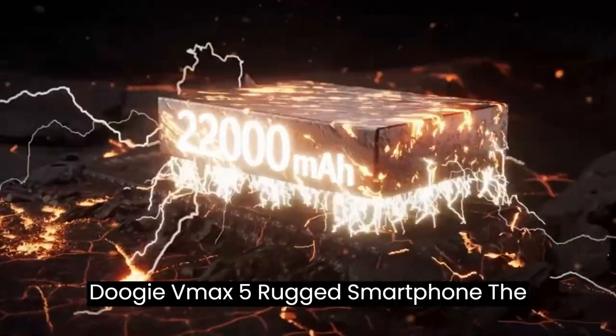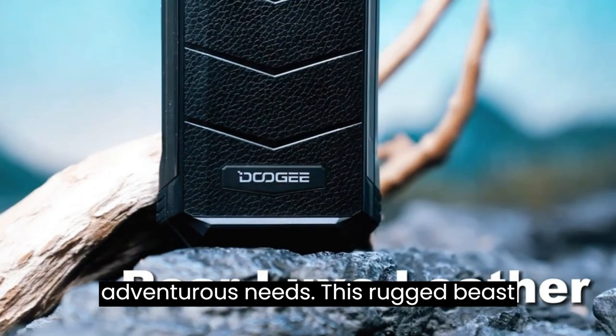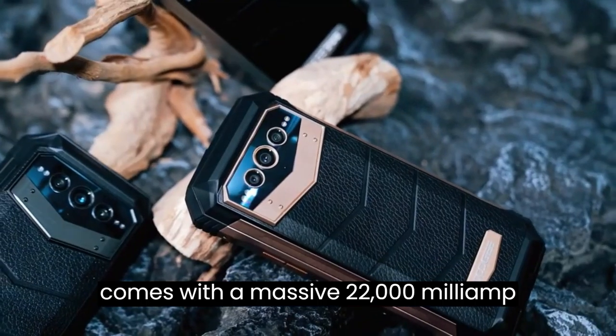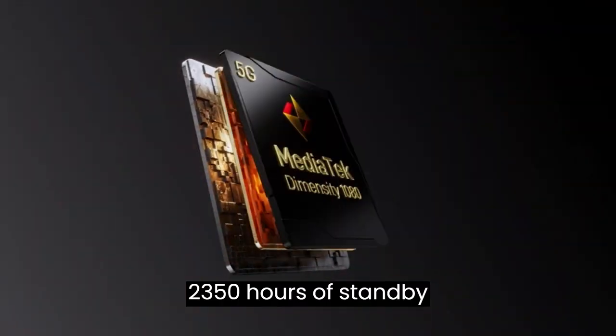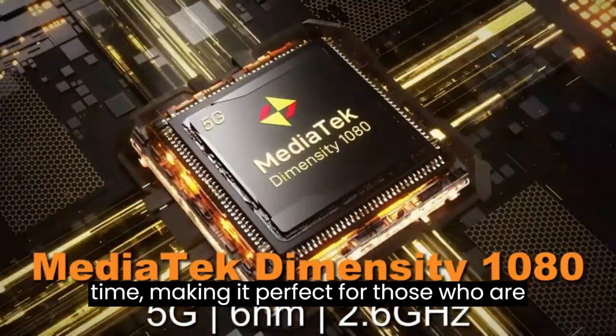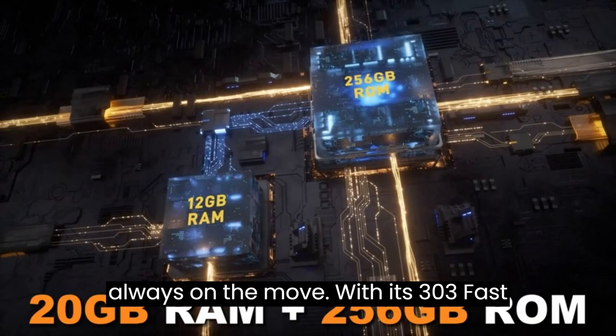Doogie VMAX 5 Rugged Smartphone, the ultimate powerhouse for all your adventurous needs. This rugged beast comes with a massive 22,000 mAh battery that provides an astonishing 2,350 hours of stand-by time, making it perfect for those who are always on the move.